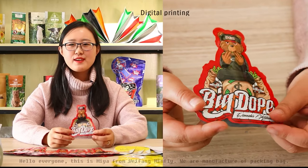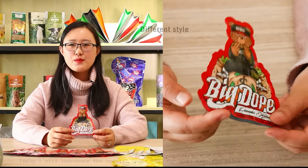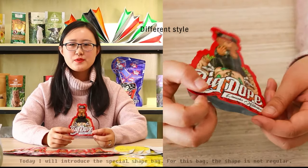Hello everyone, this is Mia from WeFarming Flat. We are a manufacturer of packing bags. Today I will introduce the special shape zipper bag.